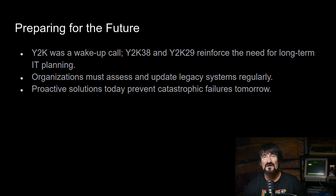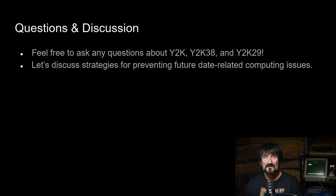Y2K was a wake-up call. Y2K38 and Y2K29 reinforce the need for long-term IT planning. IT software engineers have to think beyond their own lifespan, because the systems they're creating may very well be functioning for decades — if not centuries — after they develop them. Here at Beyond Y2K, we are interested in getting the word out about the looming possibility of a serious date issue going into 2029 and beyond. Thank you for your time, feel free to leave comments and questions, and see you next time on Beyond Y2K.